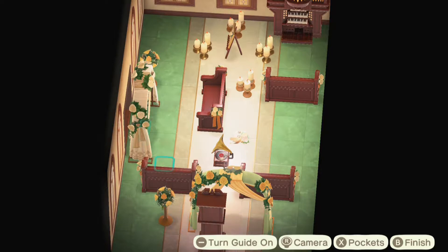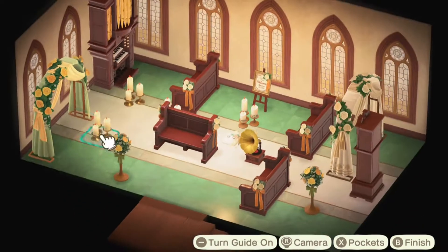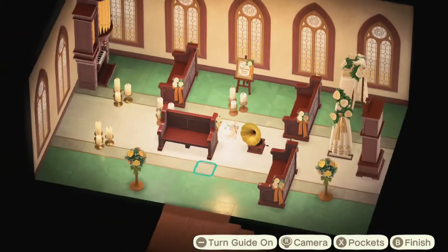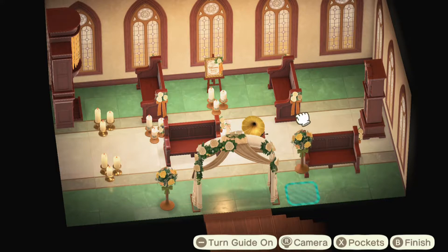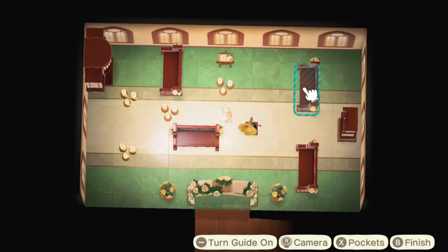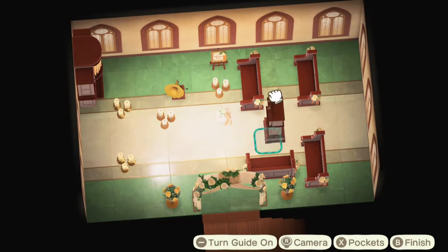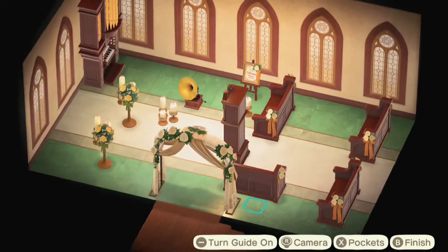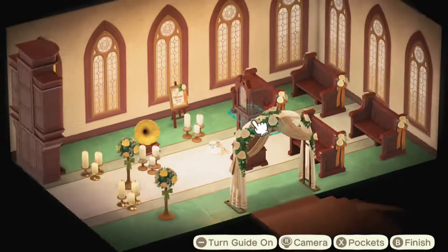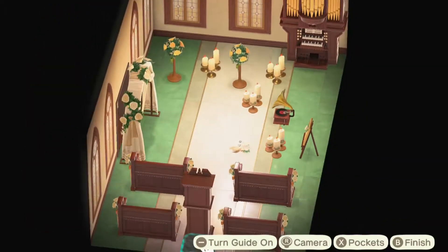At first I was going to have two arches — one in the doorway as you walk in and one at the front where the couple stands — but it was just taking up too much space, and I didn't want to overdo it. So I kept just the one. I'm really, really happy with how this build turns out — it's spectacular, honestly. Could be biased since I made it, but I think it's one of my favorite builds I've ever made.